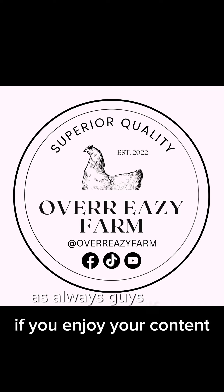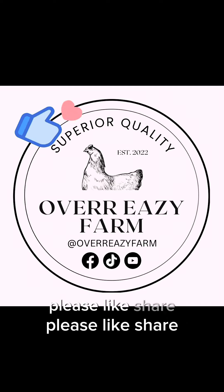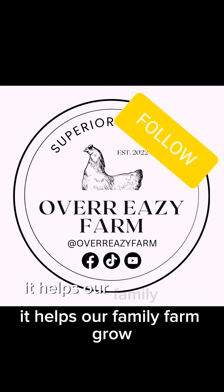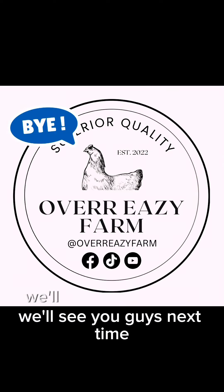As always guys, if you enjoy our content, please like, share, subscribe, and follow to all of the platforms pictured below. It helps our family farm grow more than you'll ever know. We'll see you guys next time.